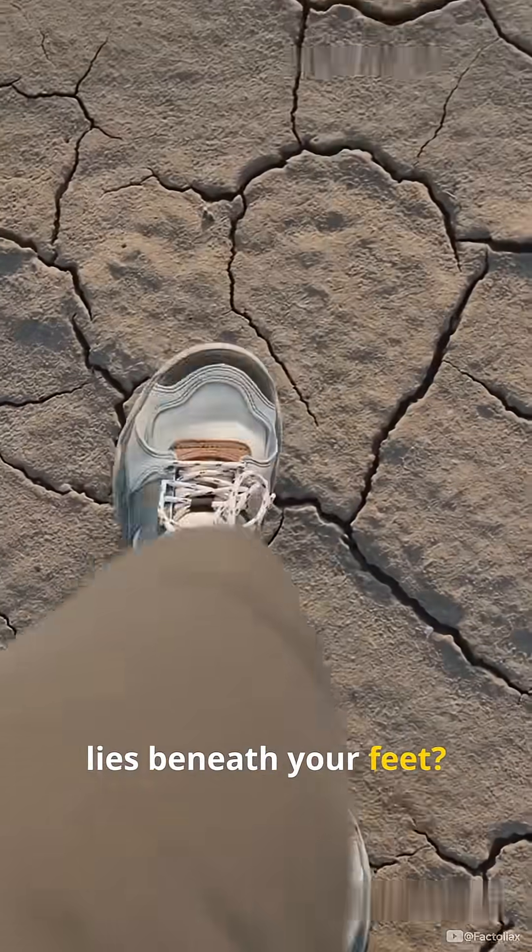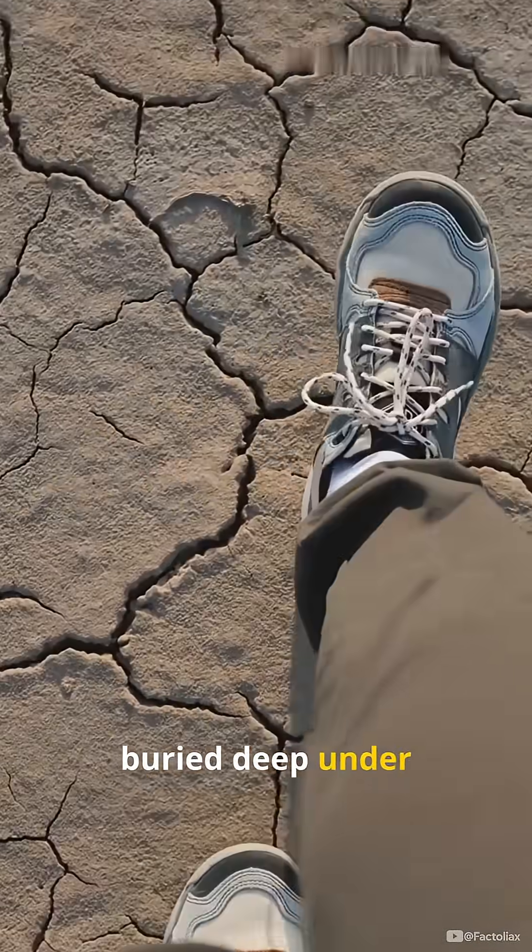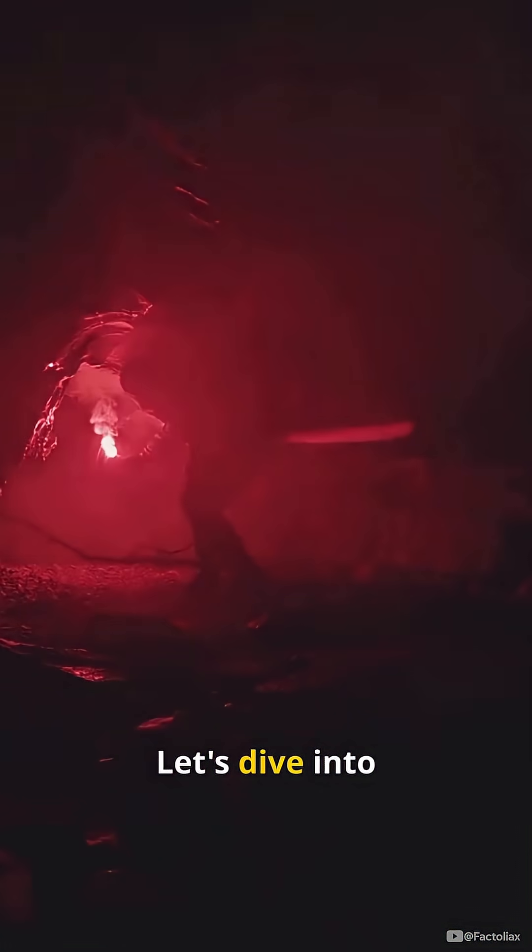Ever wondered what lies beneath your feet? What secrets are buried deep under your sneakers? Let's dive into the depths of our planet to uncover its mysterious layers.